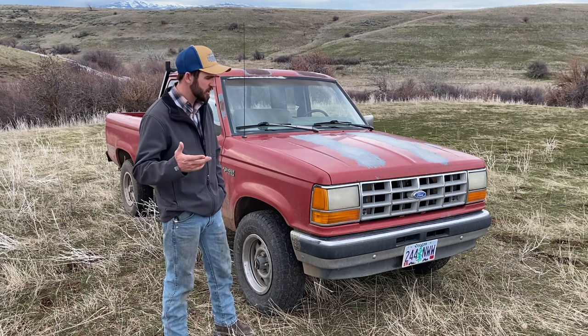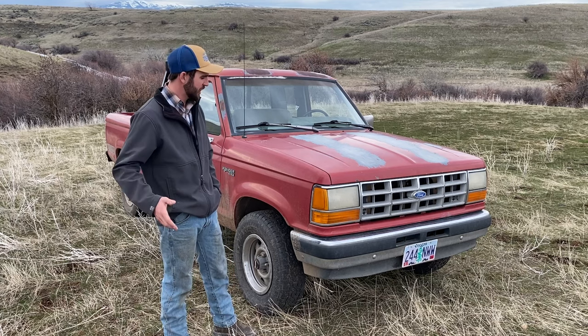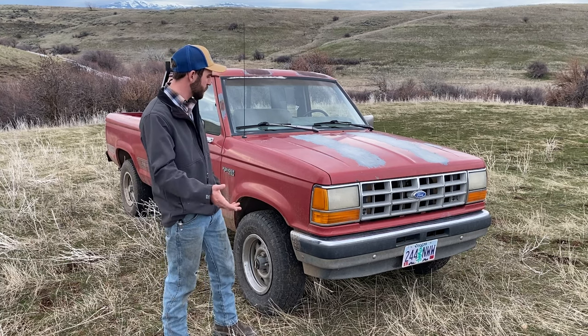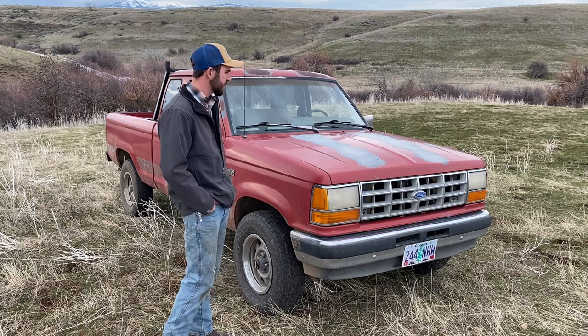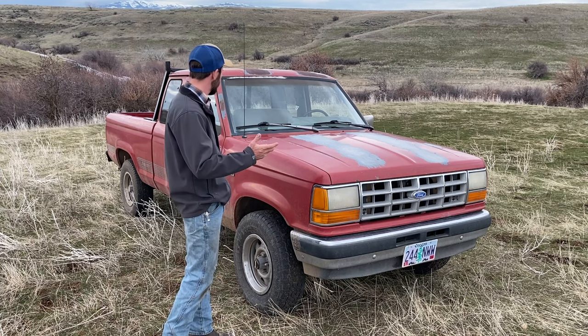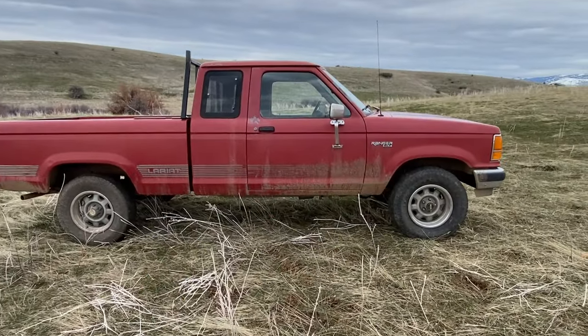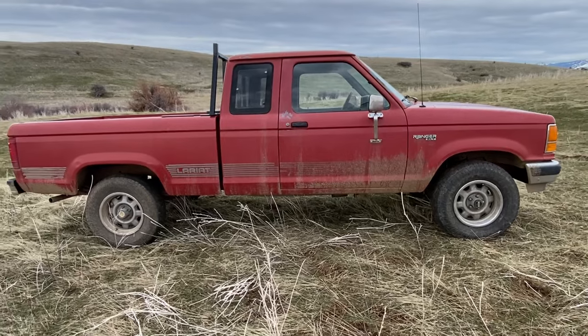So I want to do a little bit of a walkaround, talk about what it's like to buy a $1,500 truck nowadays — what kind of happened with this thing, maybe what to expect, and the things I really like about it. And then I'll take you for a drive and show you how she goes down the road. I am super happy with this. Since I got it, I've done a handful of little things to it just to make it my own.